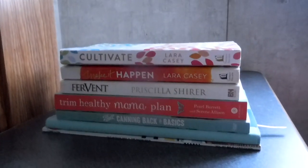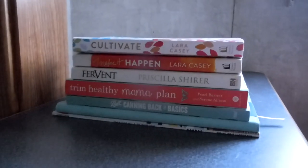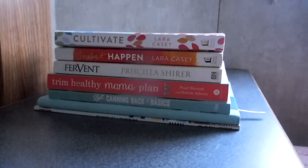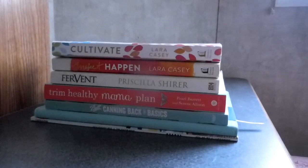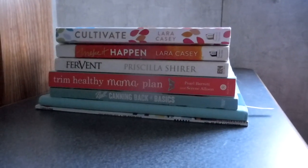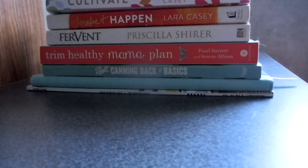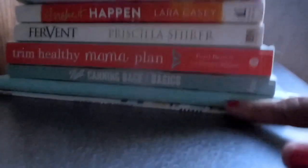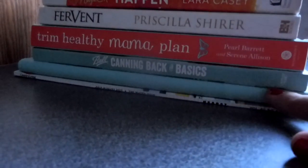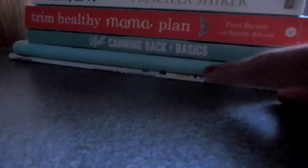On this nightstand are all the books I've been reading this week: Cultivate by Laura Casey, Make It Happen by Laura Casey — this is actually my third time reading through that one, I always read it at camp. Fervent by Priscilla Shirer, the Trim Healthy Mama plan book, a ball canning book, and this may be my new planner from Target — I haven't used it yet and I'm not sure if I'll return it. And there's a Country Living magazine.